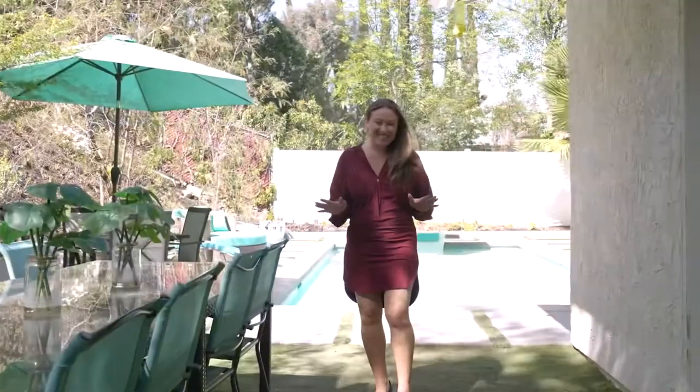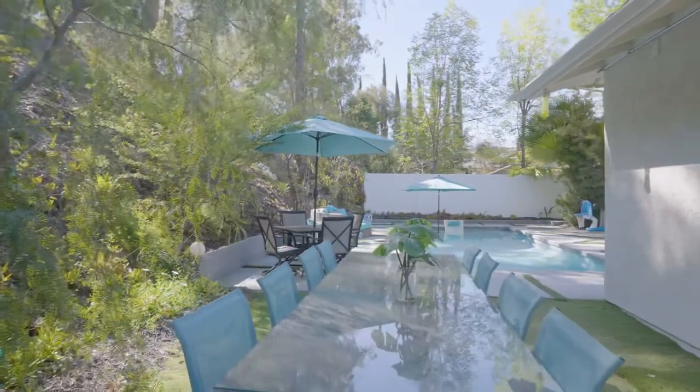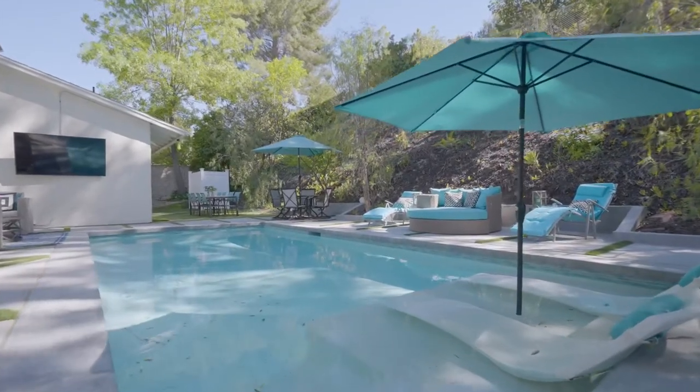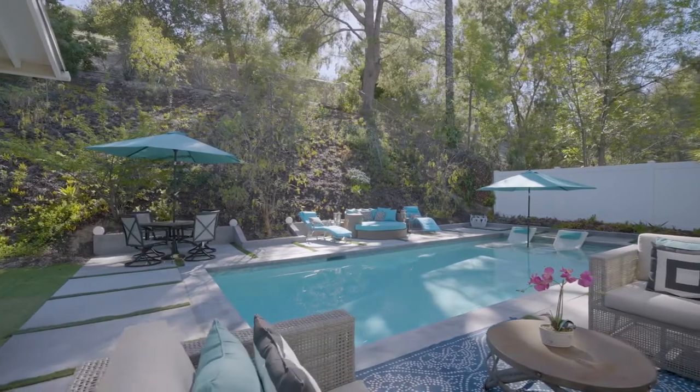We're ready for a staycation. I don't know about you, but I'm ready to jump right in. This spacious yard is surrounded by lush green landscaping. It's got a brand new, beautifully built pool with a Baja area. The pool is salt water and has so much lounge space all around.